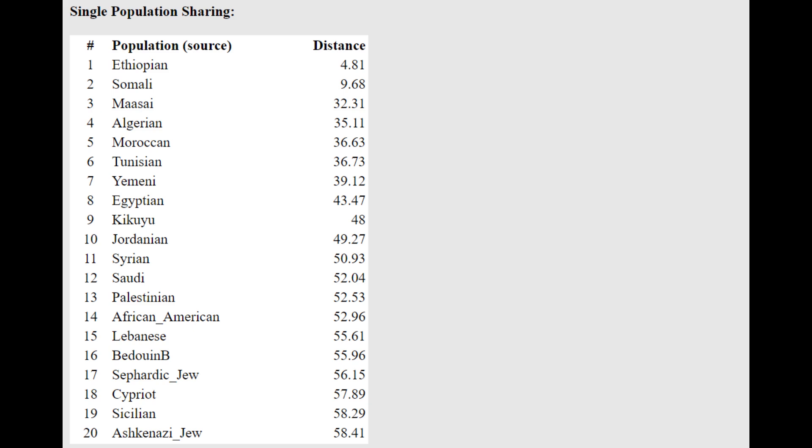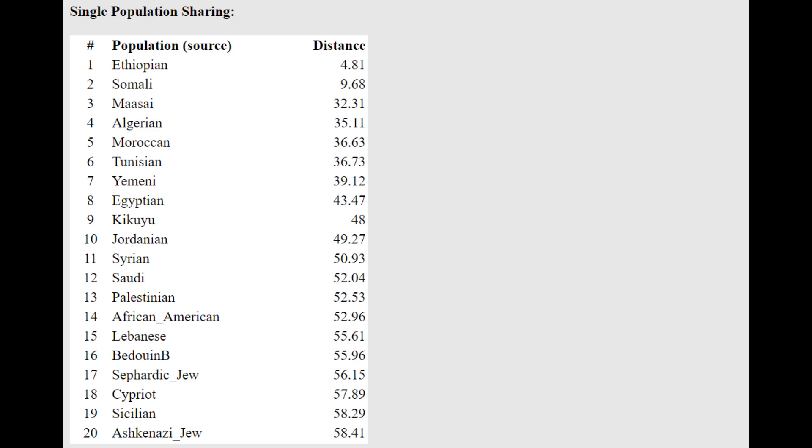Nowadays Kenyans are very black, so modern Kenyans have only a minority of ancestry from individuals like this — the majority of their ancestry is sub-Saharan African. But this individual actually resembles Ethiopians more than modern Kenyans, which is kind of interesting. He's getting a mixture of Maasai plus Bedouin.